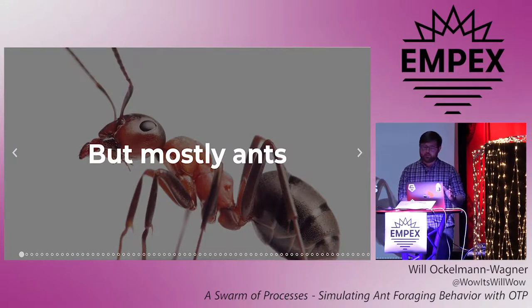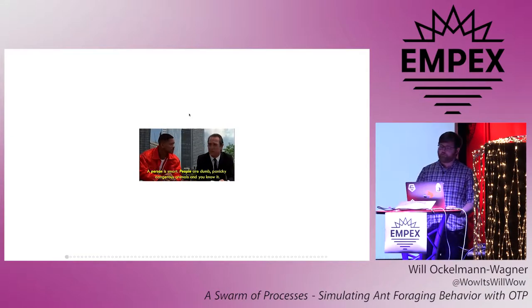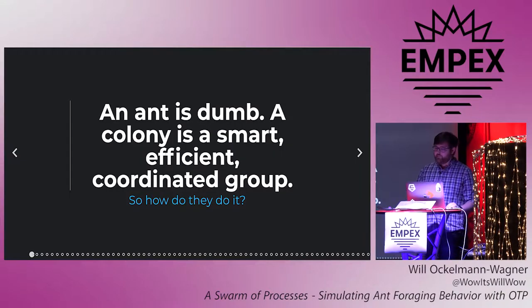Now a great man once said, a person is smart. People are dumb, panicky, dangerous animals and you know it. Luckily we're not talking about people today, we're talking about ants. And they're just the opposite. An ant is dumb — apologies to any ants in the room — but a colony is a smart, efficient, coordinated group. So how do they do it? Well the answer in short is pheromones.